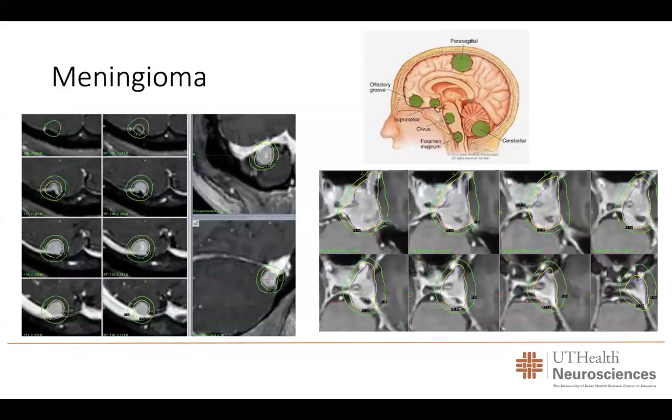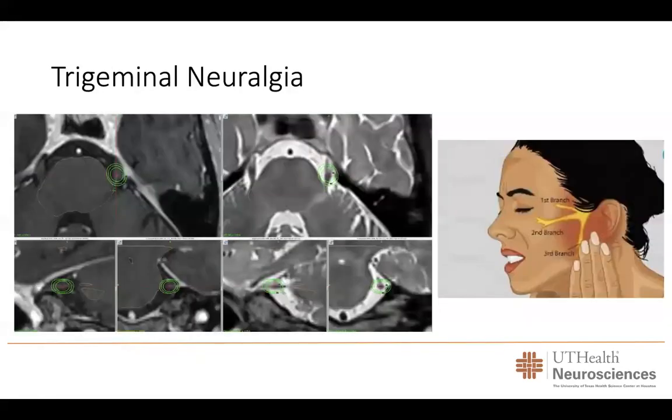Meningiomas are one of the most common tumors of the brain. These are benign tumors, but they can grow and cause symptoms. They can present close to the optic nerves, brainstem, cerebellum, or any area around the brain. Gamma knife radiosurgery has proven to be an excellent treatment option for small to medium size meningiomas, even in areas like the cavernous sinus where surgical resection would cause significant problems. In more than 90% of cases, we can control the tumor and prevent it from growing.